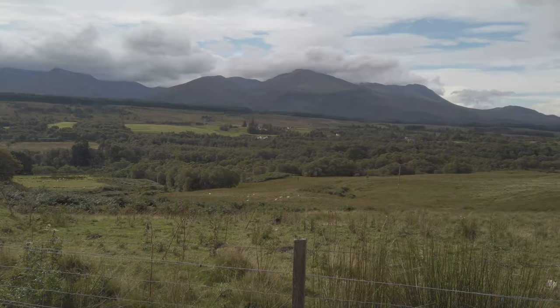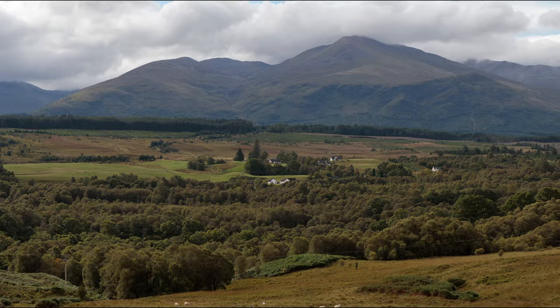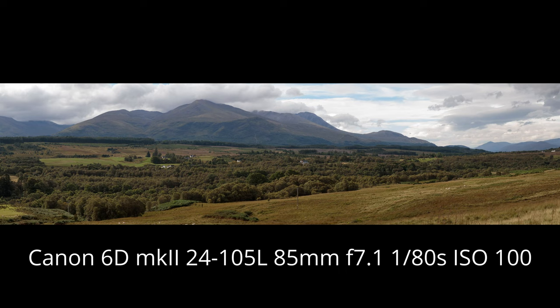We're going to follow the loch side up to Fort William, past Ben Nevis, and on up from there until we get to Dornie and Eilean Donan Castle. It's a bit noisy here at this busy road, but we've come through Fort William and up past the Nevis range. We've got quite a nice view of the Ben, all covered in cloud as usual.